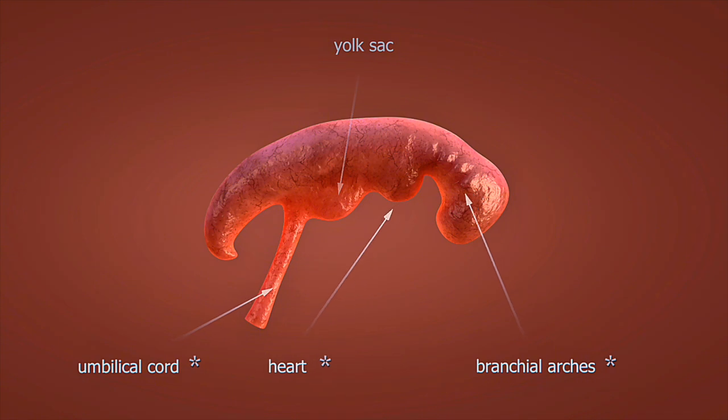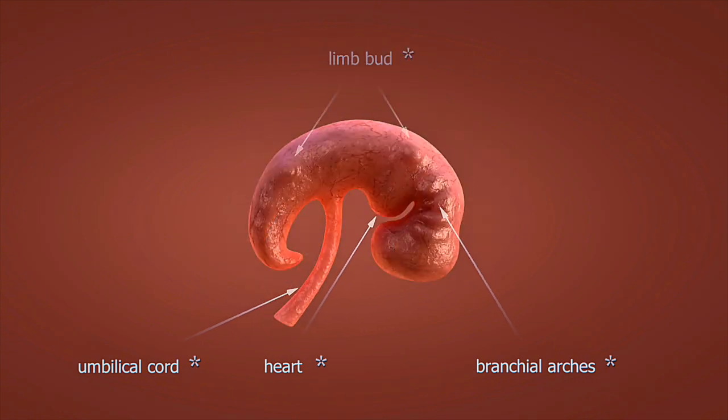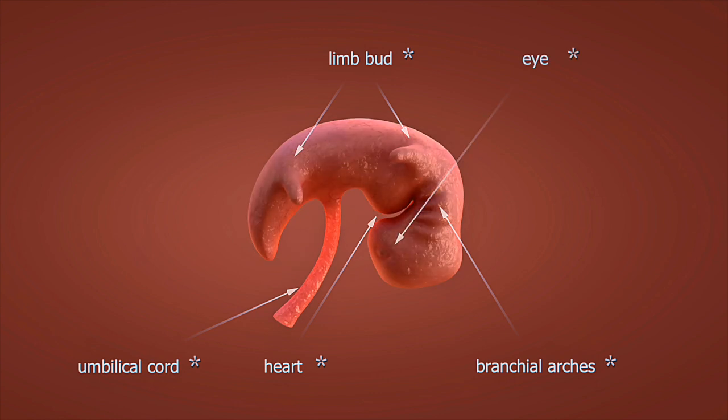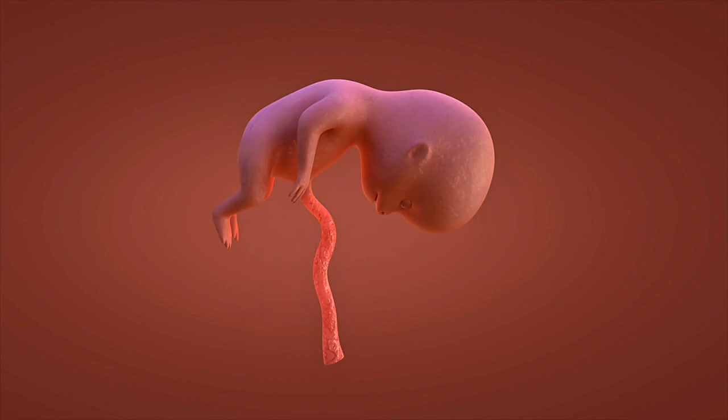Weeks 21 to 24: the fetus reaches the milestone of viability, meaning survival outside the womb becomes possible with medical support. The lungs begin producing surfactant, essential for breathing, and brain development accelerates.